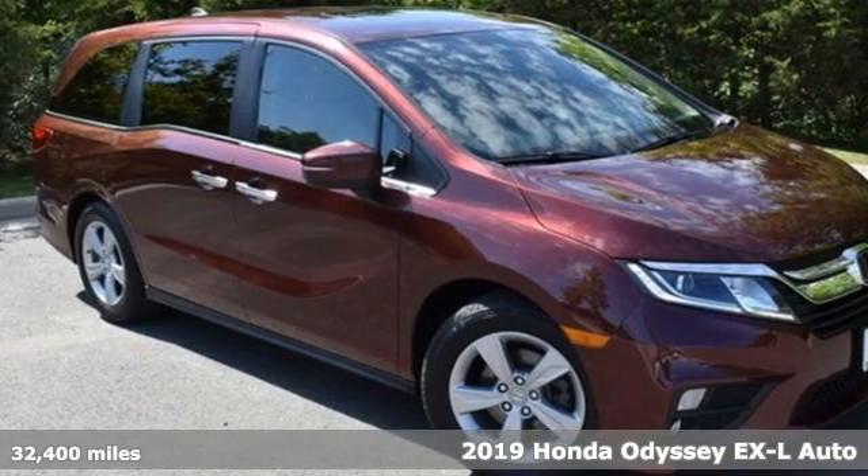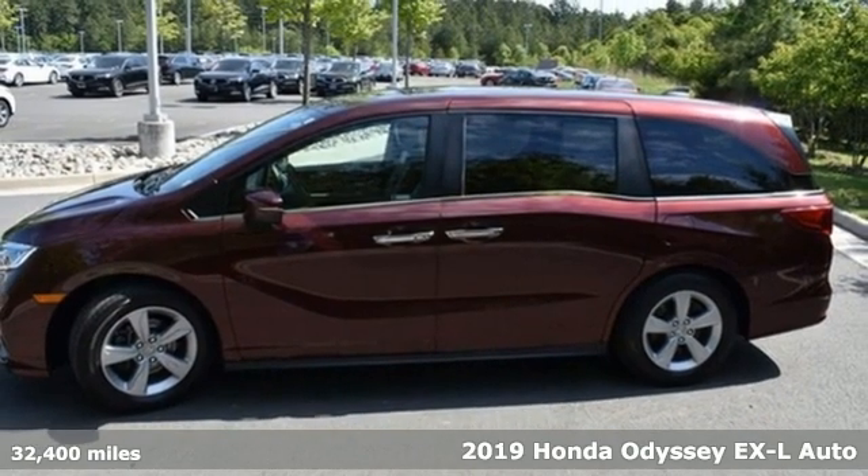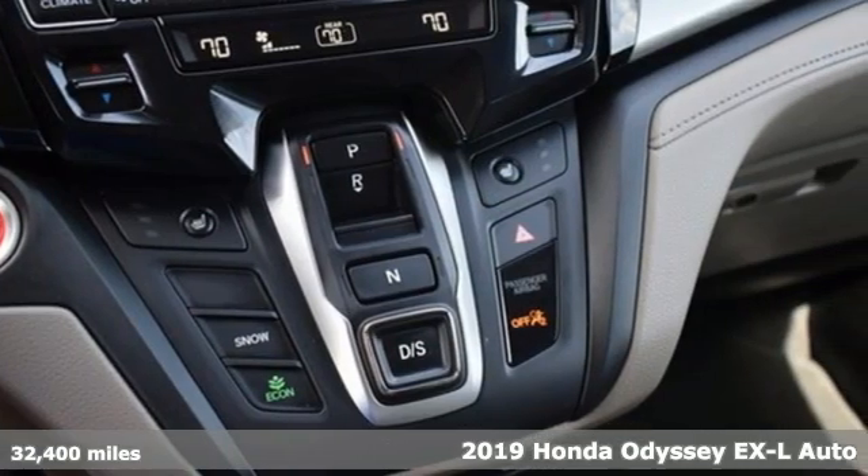It's a 2019 Honda Odyssey. From hood to hatch, it offers all the comforts and conveniences you want. It comes with all the amenities you need.